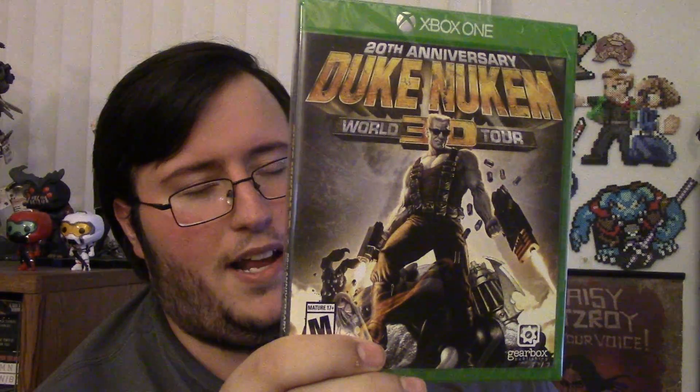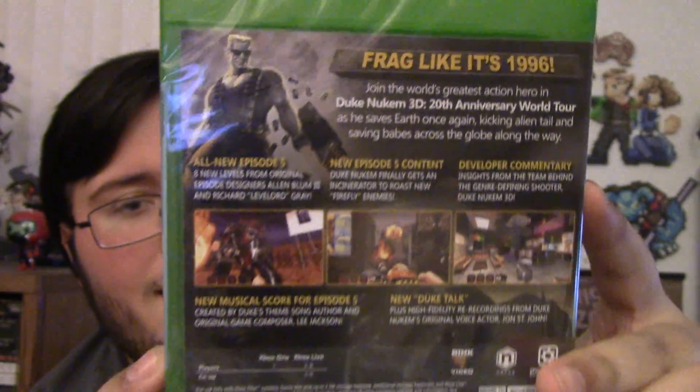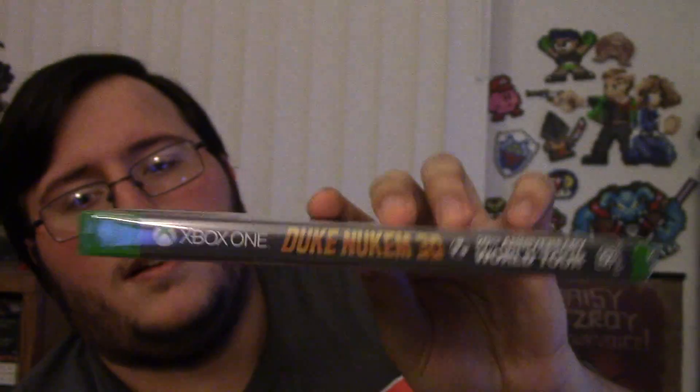Anyway, here's the front — if you give a shit, you know. If you don't, then don't get it, who cares. Here's the front, here's the back — you got Duke: 'Frag like it's 1996.' Here's the screenshots — look at that old stuff. Here's the side. Did I show the side already? I think I already did.